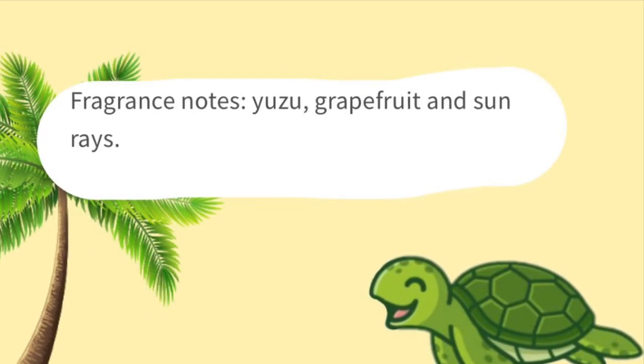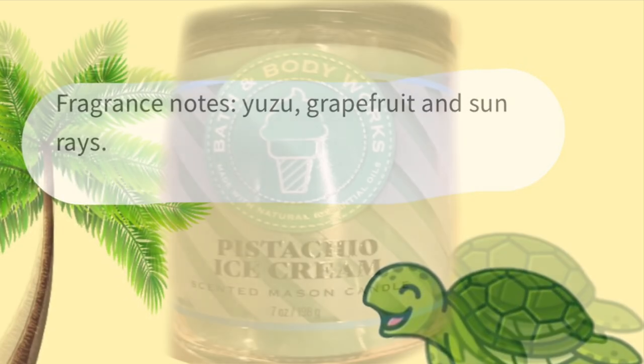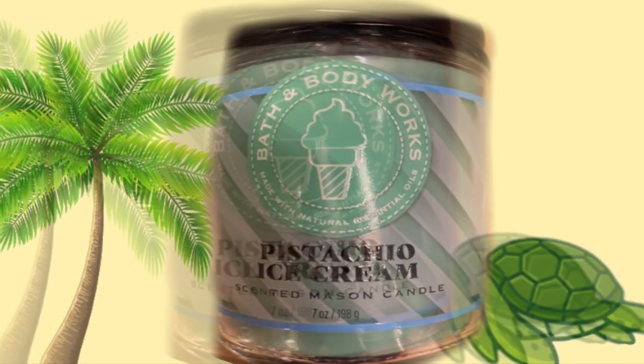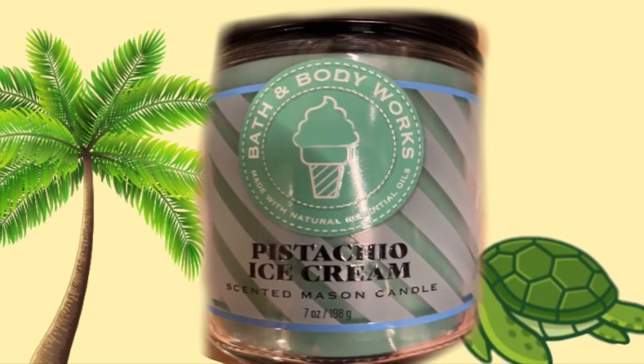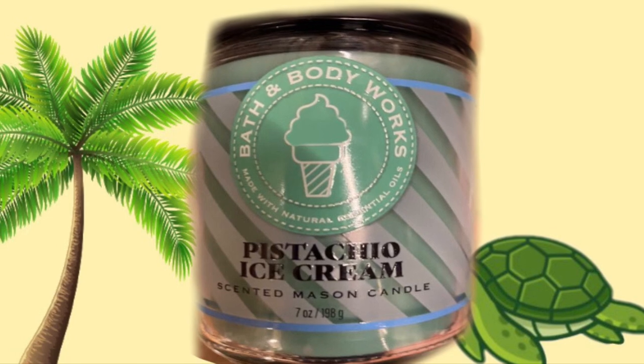I like the packaging on these — the bright yellow and the bright green. Speaking of green, we have a look at the one-wick candle Pistachio Ice Cream. It's super cute with a little ice cream on it and green stripes.